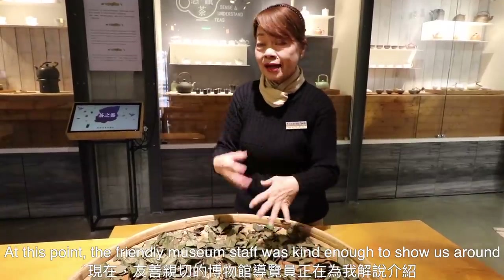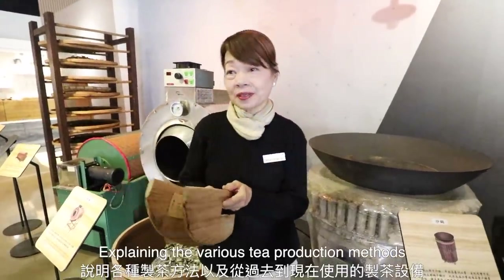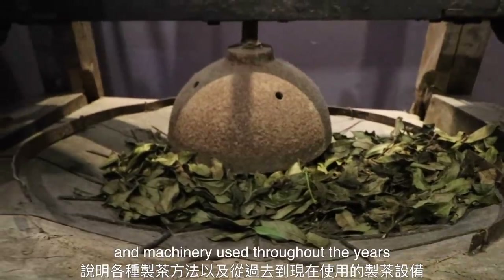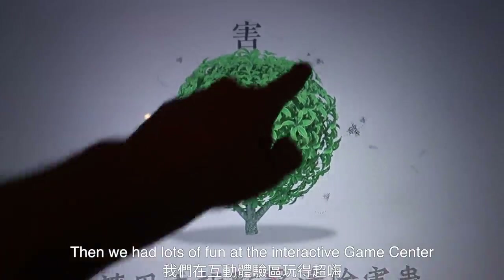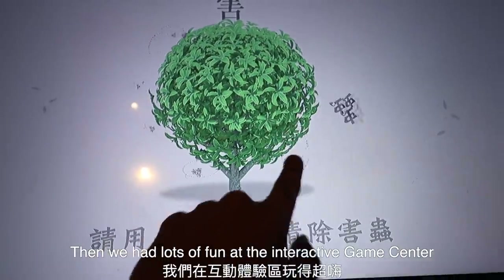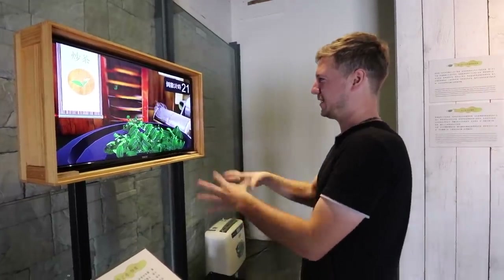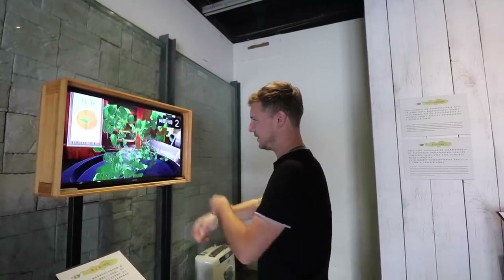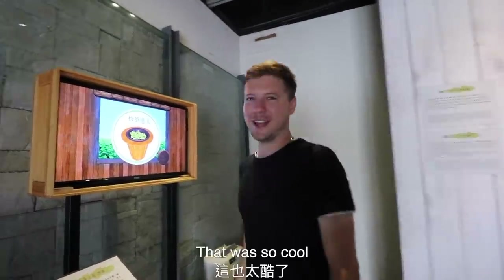At this point one of the friendly museum staff was kind enough to show us around, explaining the various tea production methods and machinery used throughout the years. Then we had lots of fun at the interactive game center. I feel like a ghost. Am I doing okay? Wow, that was so cool.